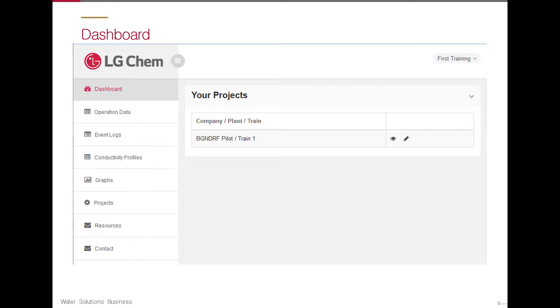When you first log in, this is going to be your dashboard. If you have a brand new account, you may not see any projects on the right-hand side of the screen.